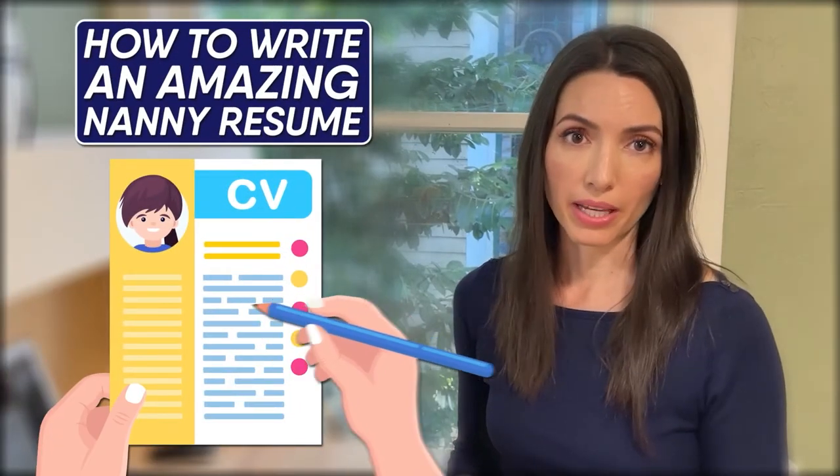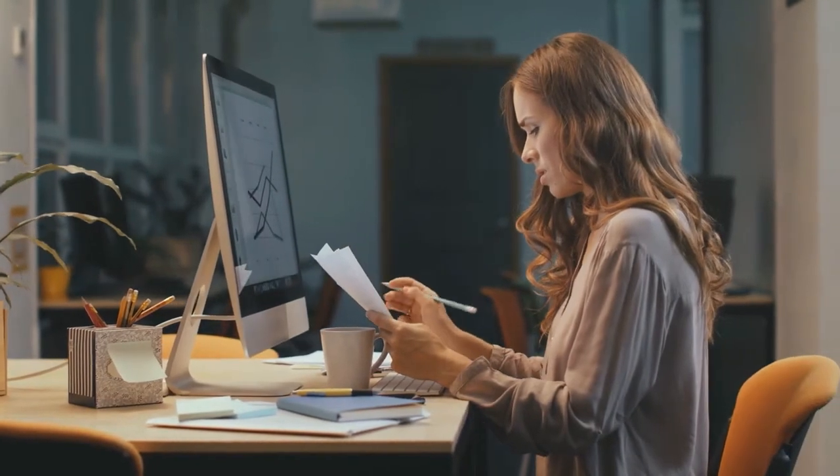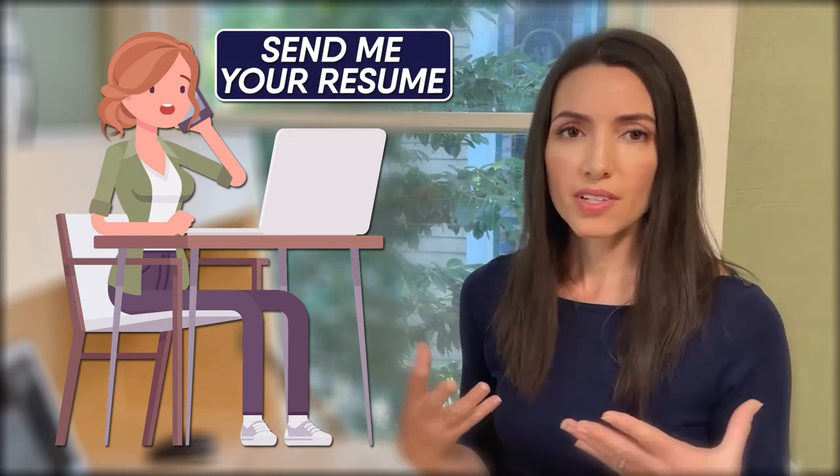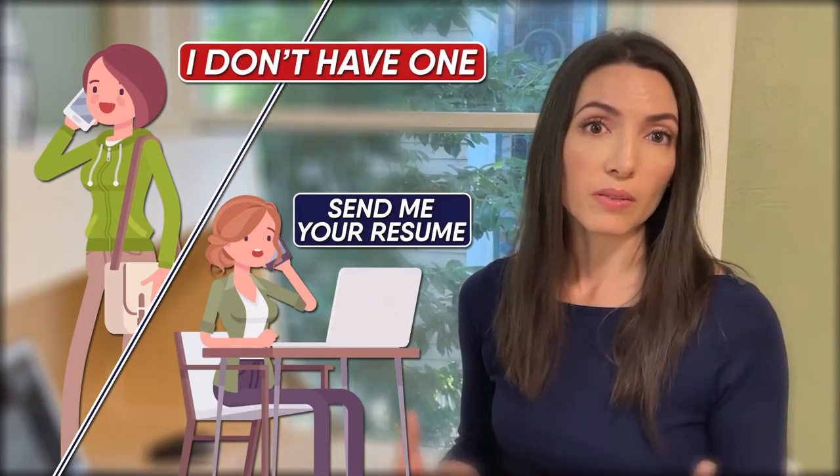Hi everyone, Laura from Nanny Parent Connection here. Today I'm going to talk to you about how to write an amazing nanny resume. I go through resumes all week long when I interview nannies for nanny positions, and sometimes people connect with me about a position and I say that's great, I would love to interview you, please send your resume. I'm always really surprised at how many people don't have resumes, and I think it's a really important way to convey professionalism in the industry.